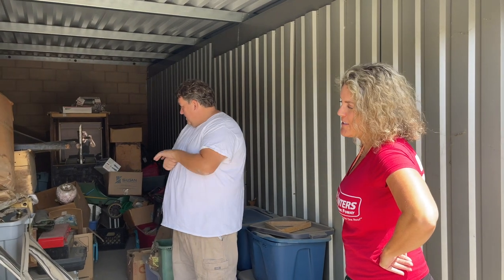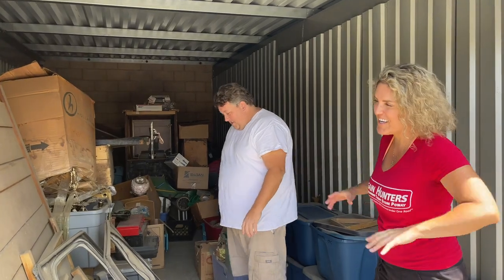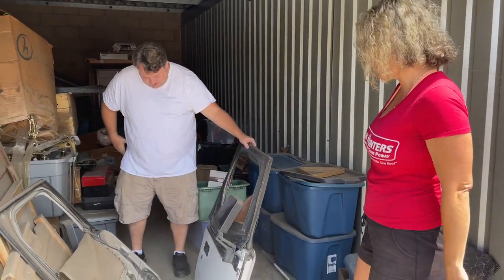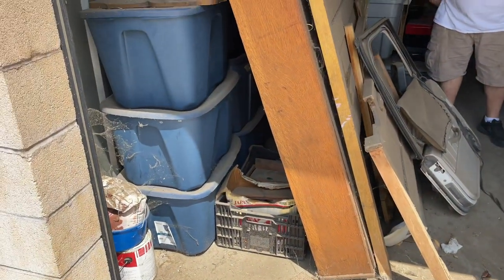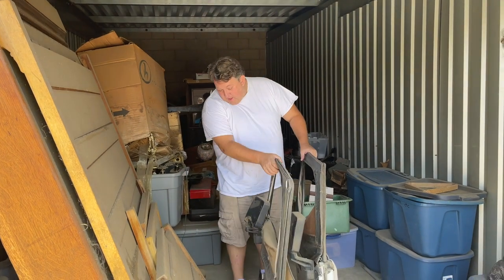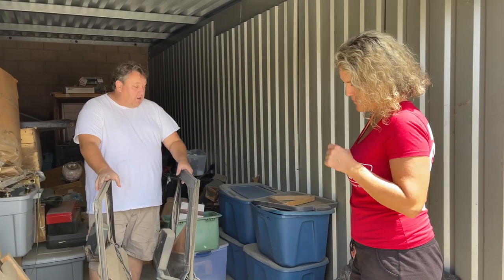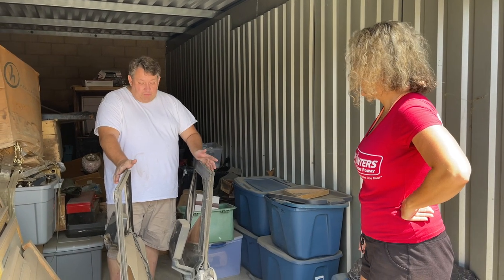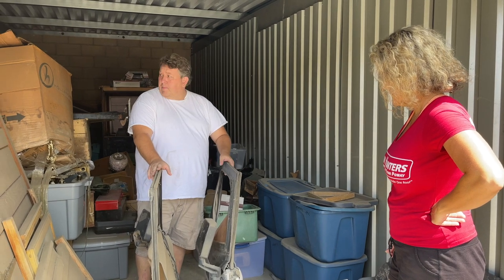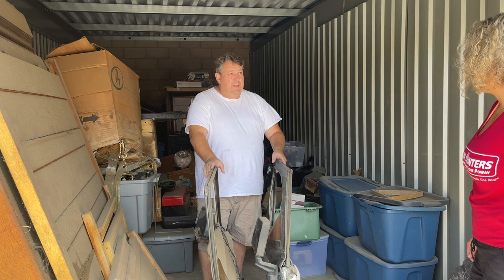Hey guys, Renee and Casey here with Bargainer's thrift store — well, no more store anyway. We're here to pick up the last part of the dusty storage units. We're gonna work with the worst one first. We're gonna take stuff that we think is good, leave the trash behind, and give you guys previews of what's in here.